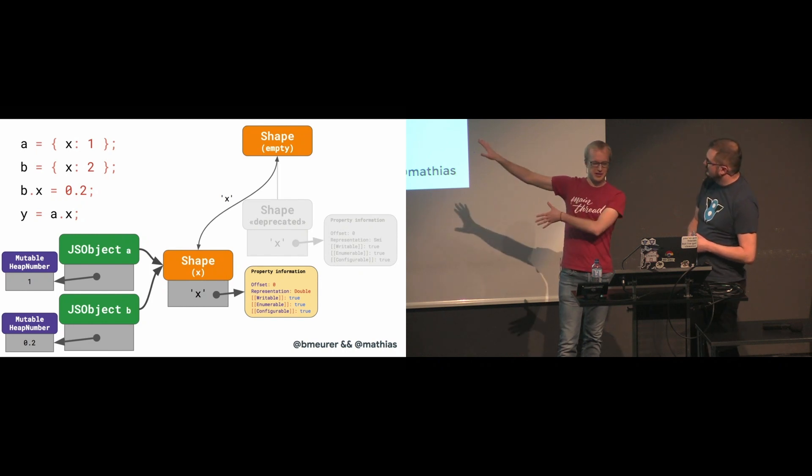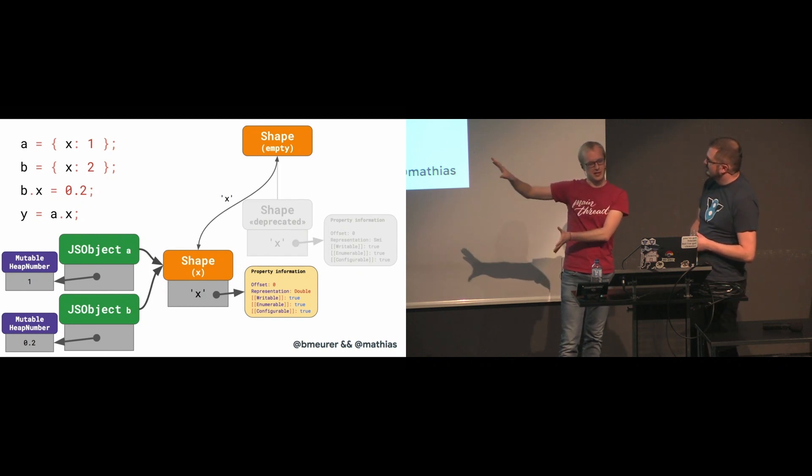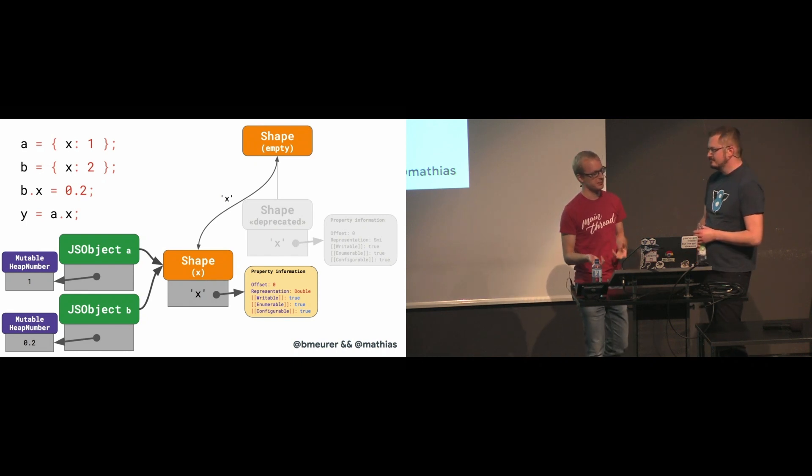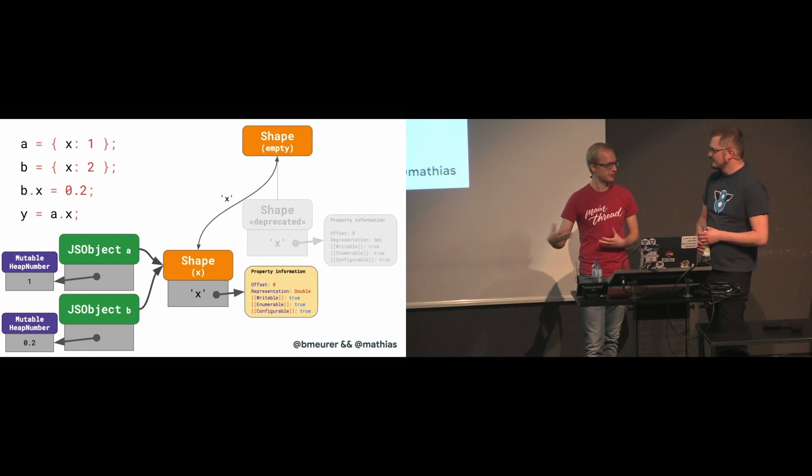There's a lot of stuff going on here, and honestly it's a little bit overwhelming and confusing. But I think the main idea is to make the deprecated shape unreachable so that the garbage collector can then remove it.